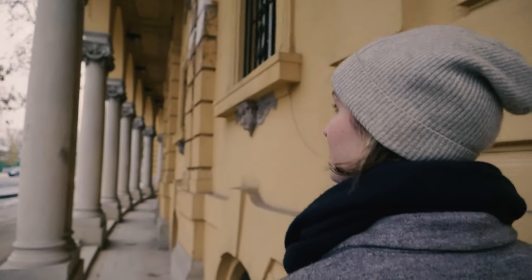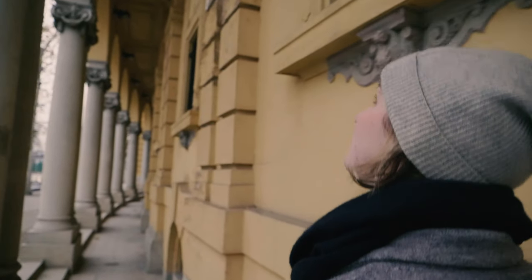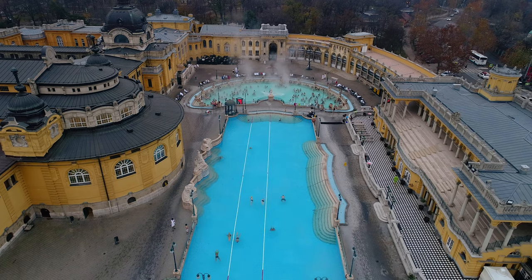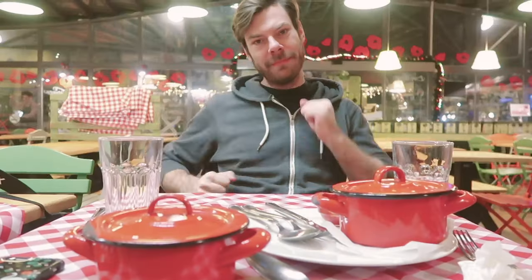I visited three of Budapest's top baths to see how each one is unique and in this video I'm going to show you and share my experience and tips. I hope this video will make visiting go more smoothly so all you have to do is enjoy. If you're interested in my other videos from Budapest, I'll link them as well.